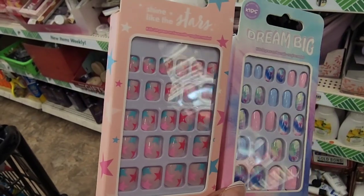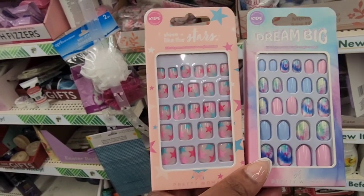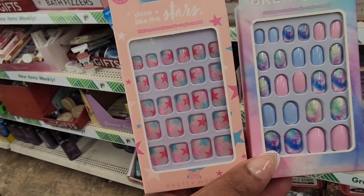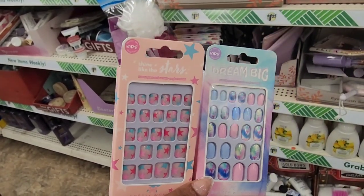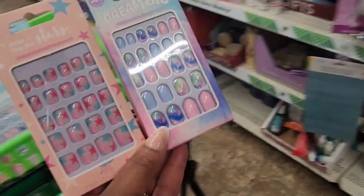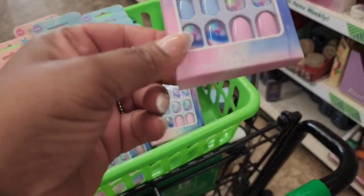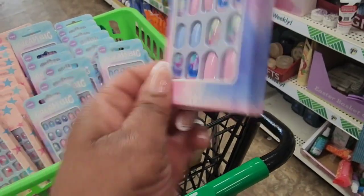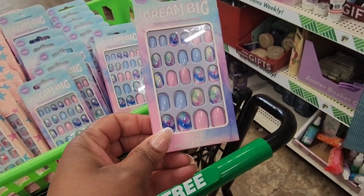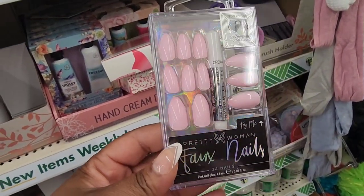If you have a glam little diva that likes getting her nails done — I'm only seeing this one variety and it's from Pretty Woman. They brought nails to Dollar Tree and have them for kids. It doesn't say how many you get, but these are so cute. And here are the adult Pretty Woman nails — we've seen these before, but it's the same company.